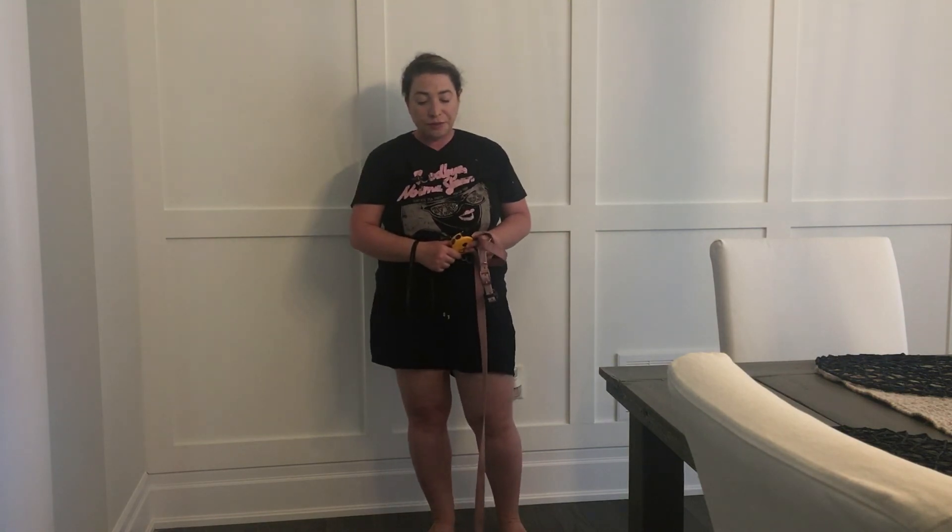Definitely look into prong collars and e-collars — they're amazing tools. Get a balanced trainer or get some virtual sessions online. It's not hard to use once you get the hang of it — it really does become second nature. When I'm walking I always have it in my hand and my fingers know where the buttons are. I'm able to roll up and down. It's an amazing tool specifically for off leash — there's no way to get a hundred percent off-leash reliability without the e-collar. I hope you guys found this video helpful. Comment below if you have any questions, please like and subscribe, and I'll see you guys in my next video. Bye.